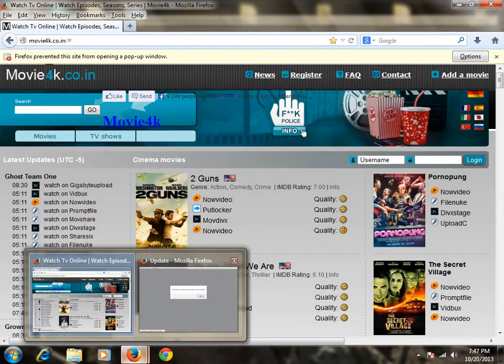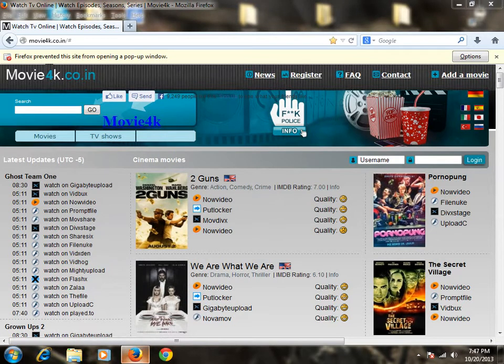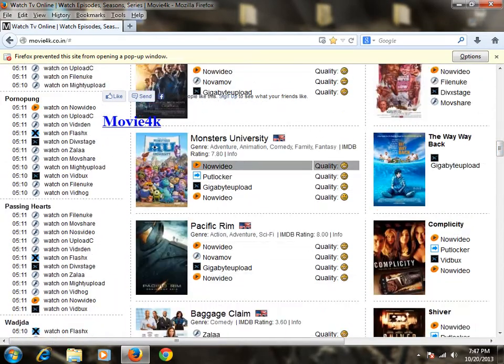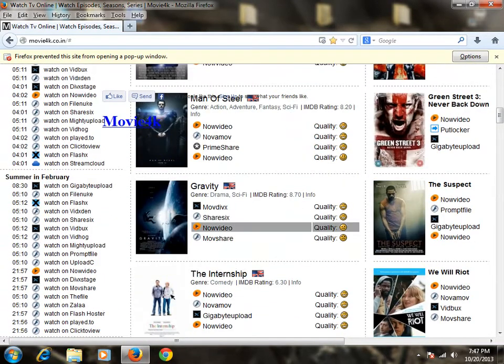See how that one popped up — let's go ahead and close that out. But you can search a movie, or there will be movies right here, anyone you want to watch. You can see the quality of them — some are quality ones.